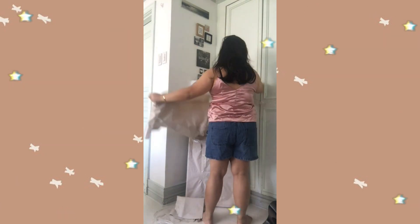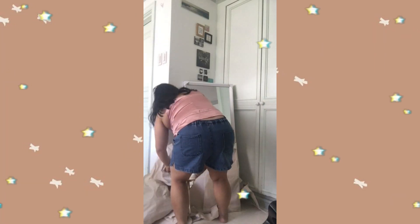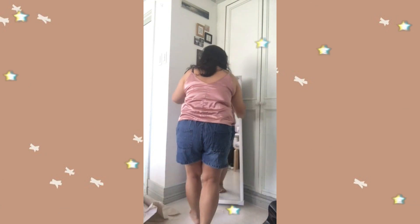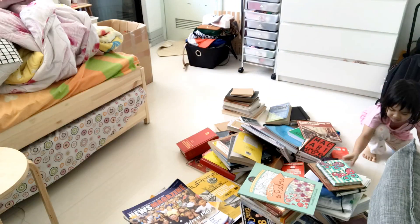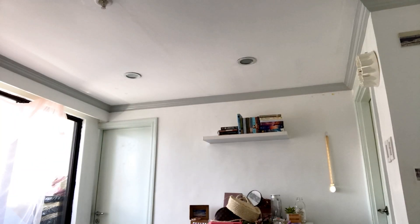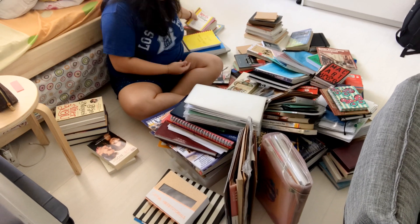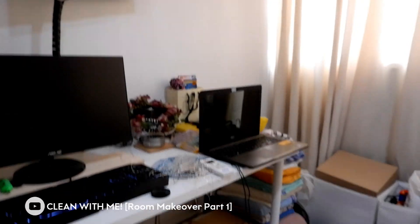It is a full-length mirror but when I placed it, it didn't quite feel full-length — it only covers about 3 to 4 of me. But it is a good mirror for its price — I think it was around 700 to 800 pesos. That year I also organized my books, and I have so many. I placed them on my shelf for about a year, realizing it wasn't the perfect place since I had too many books. And that year was also when I did my Clean With Me video.